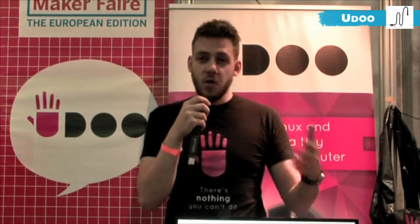We really hope that it will be the platform of choice for the makers of tomorrow and for the kids who want to learn.